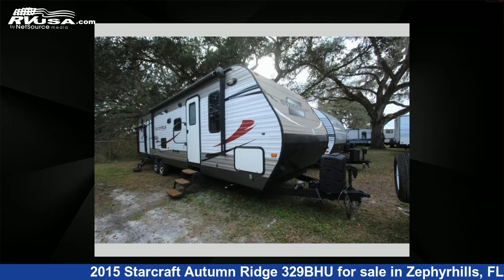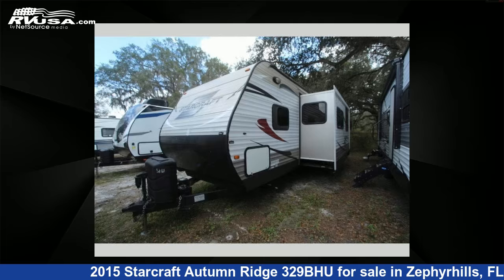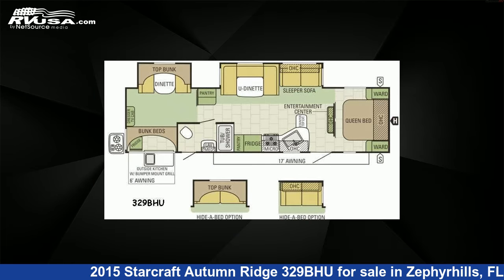This 2015 StarCraft Autumn Ridge 329BHU is a travel trailer RV. It is located in Zephyrhills, Florida, 33540, and is offered for sale by Optimum RV.